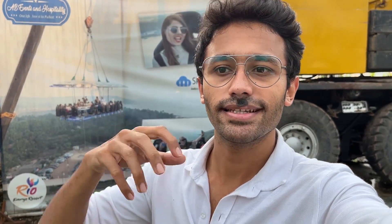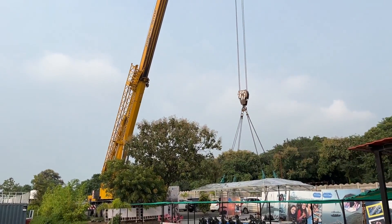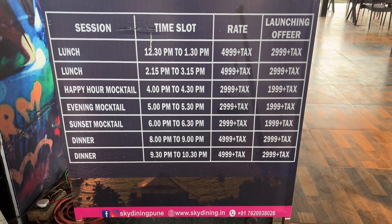We are here now at the location. The name of the place is Sky Dining, and this is at Kasasai Dam. In my back there is the crane. Basically, there is a big table here and the crane is going to pick up the table. They are going to put all the straps on the seats so we are obviously not going to fall, and then we are going to enjoy our food there. It's allowed for three types: lunch, dinner, and a mocktail session.